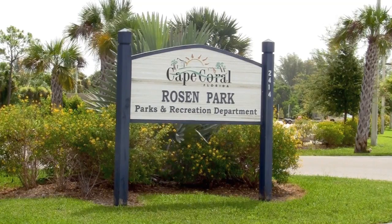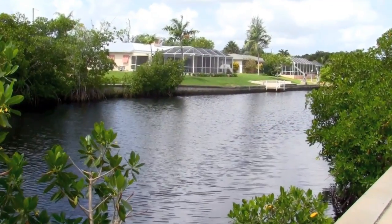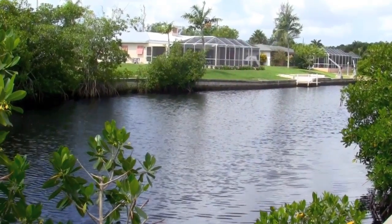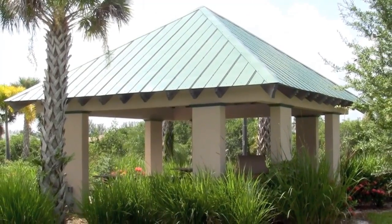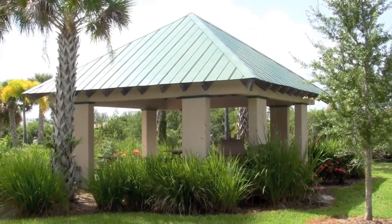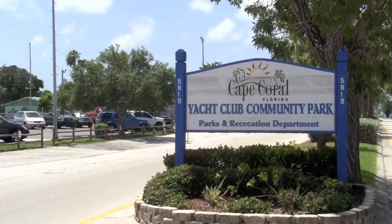The city of Cape Coral has way too many parks to profile, but here are a few examples. We'll start at Rosen Park, named after the Rosen Brothers. In addition to its boat launch facility, the park offers a scenic location along Chantry Canal where people walk along the boardwalk and watch the boats. Rosen Park also offers three picnic shelters, all with barbecue pits surrounded by lush tropical plantings.